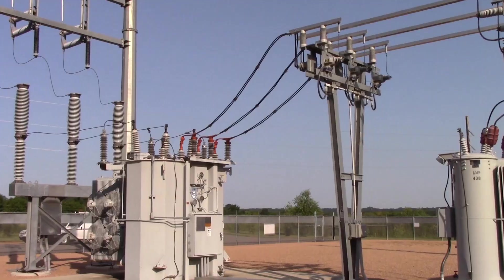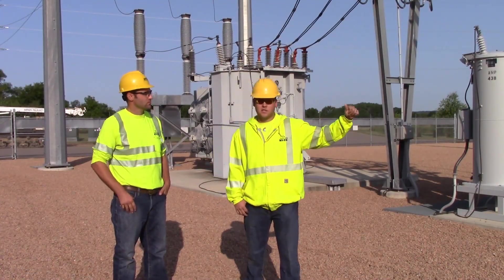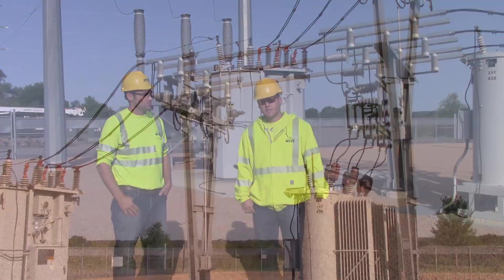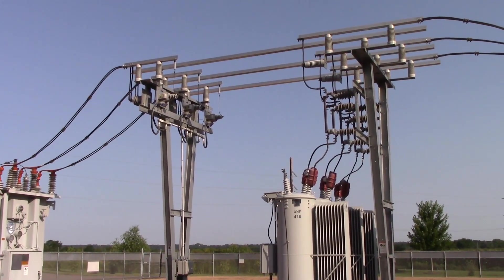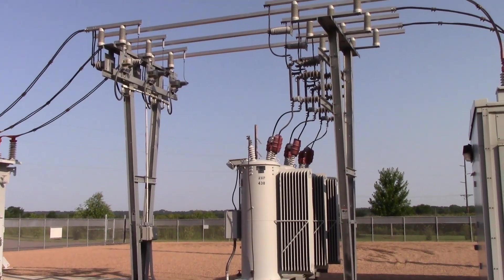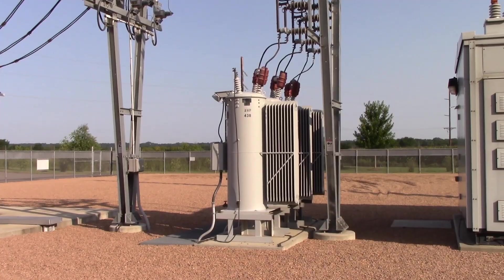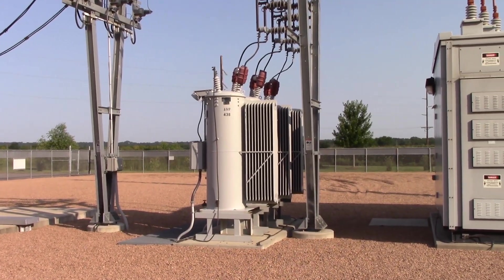And then from 12,470 volts we come up into the bus, which is where our metering package is — where our wholesaler can meter how much the substation is using in power. And then it goes to our regulators, which regulate the voltage to our customers through our breakers and out on the line.